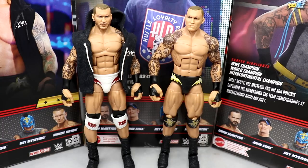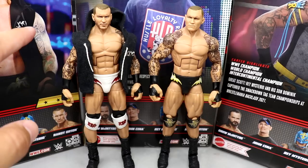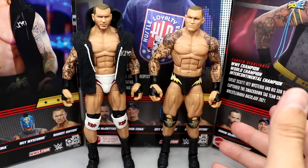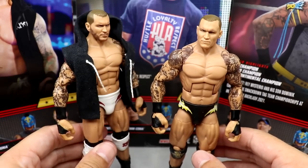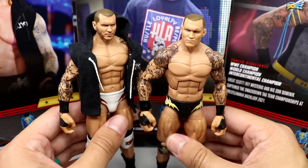For Randy Orton figure comparisons, here is the Elite 90 next to the new Top Picks. You can see the inspiration - it's just a repaint. I have my custom hoodie on the Elite 90 which is actually the hoodie shown on the back of the packaging, except with black tassels instead of white. These are essentially the same figure with slight repaints. I'm still on team Elite 90 - I think it's the best Orton possibly ever made. We'll see when the SummerSlam Elite drops.